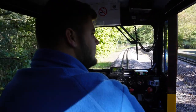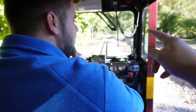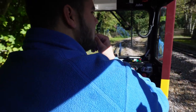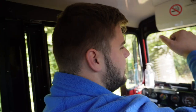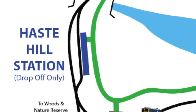So this is Haste Hill request stop? Yes, this is Haste Hill request stop. And you're only able to get off here when you're coming from Woody Bay? That's correct. So you have to tell the guard before you get on? Yes, because on the upline heading towards Willow Lawn there's no path on this side. So it's drop-off only and you can't collect anyone from there? Yes, that's correct.